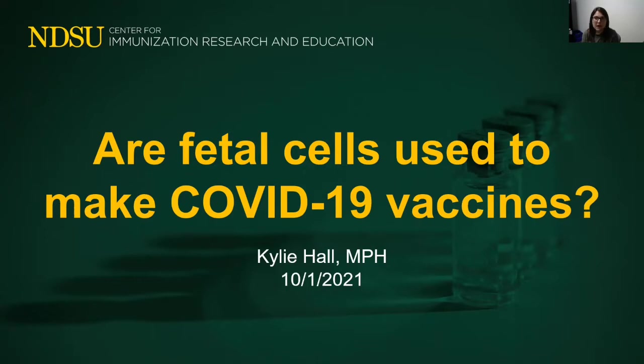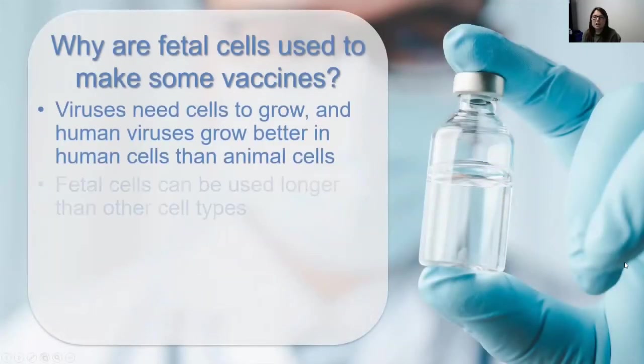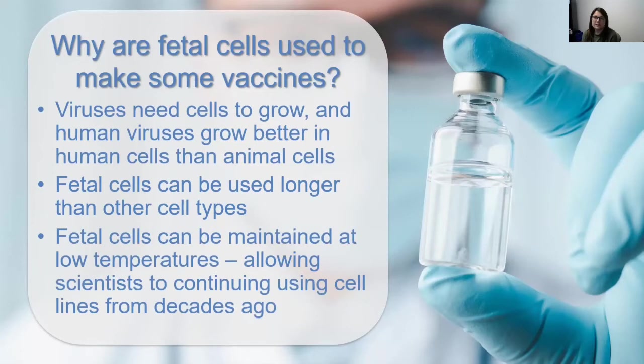For this video I want to explain how and why fetal cells are used in the development, testing, and manufacturing of vaccines and other medical products. First I want to talk about why fetal cells are used in the development and manufacturing of some vaccines.